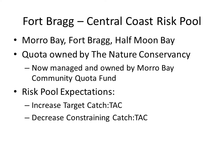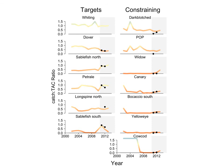Digging into the numbers from the risk pools, we expected to see an increase in target catch-to-TAC ratios and a decrease in constraining catch-to-TAC ratios. A plot shows time series of catch-to-TAC ratios with target species on the left and constraining species on the right. The lines are fishery-wide ratios and dots indicate numbers from the risk pool. It looks like Longspine and Sablefish have had increases in their ratios, while Dark-Blotched, Pacific Ocean Perch, and Widow have decreased ratios — a good result indicating the risk pool is working well.